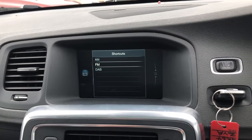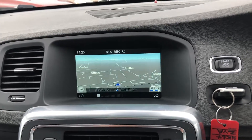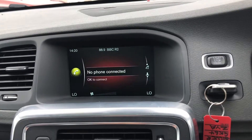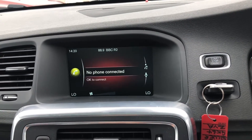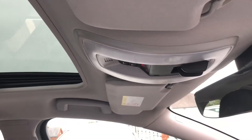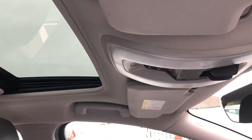DAB radio, satellite navigation, Bluetooth, and a car WiFi hotspot. This car does also come with an electrically adjustable sunroof.